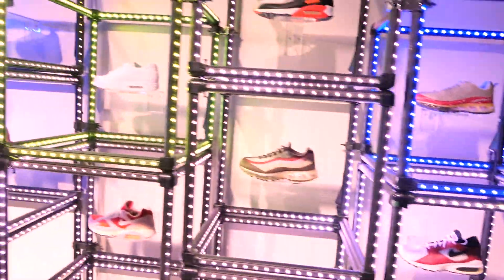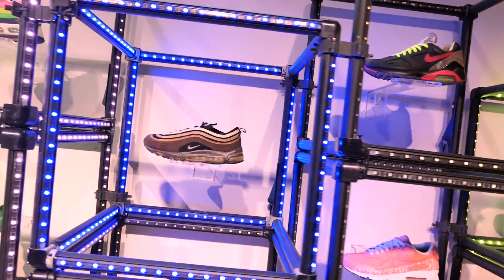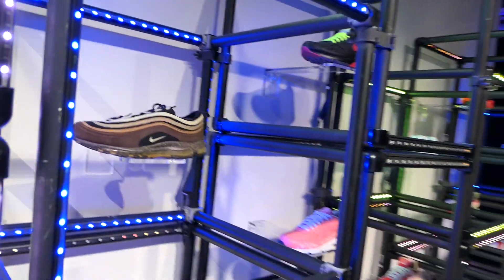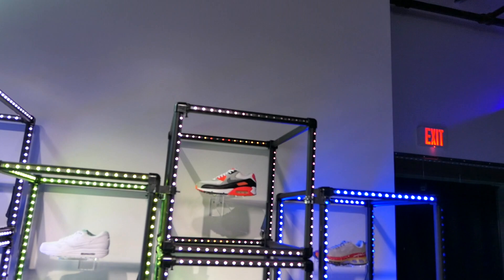As you step inside the room, they have this Air Max wall with some of the most exclusive Air Max you've probably ever seen. They have the Air Max 95, the Air Max 97, the Air Max 1, the Air Max 0, some more 95s, some 180s, and an Air Max 90. You guys gotta come check it out.